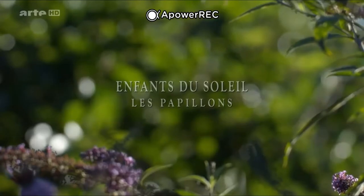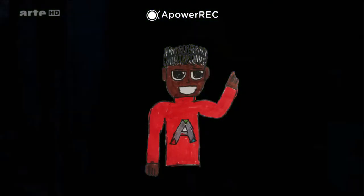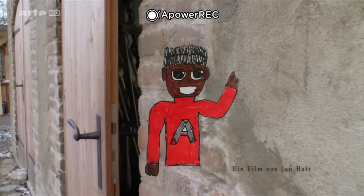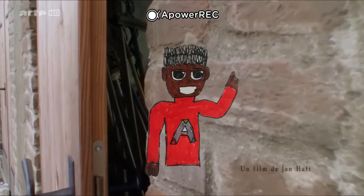Les papillons tels qu'ils sont aujourd'hui sont apparus il y a 150 millions d'années, et les plus anciens spécimens étaient apparus il y a 190 millions d'années. Mais ils ont coévolué avec les plantes à fleurs. Ils vivent dans tous les continents sauf l'Antarctique.